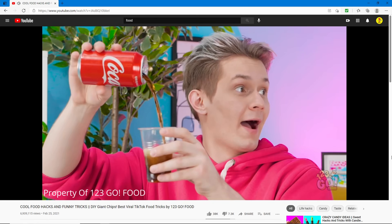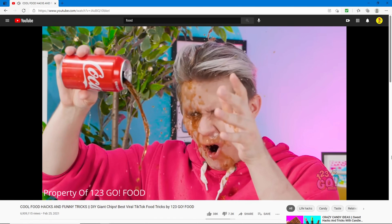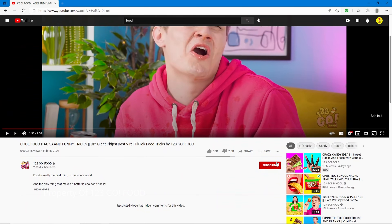Oh my god — take your hand away, it's gonna spill. Oh, fail! I don't think this is really a food hack or trick, it's more like a prank. That's pretty funny.